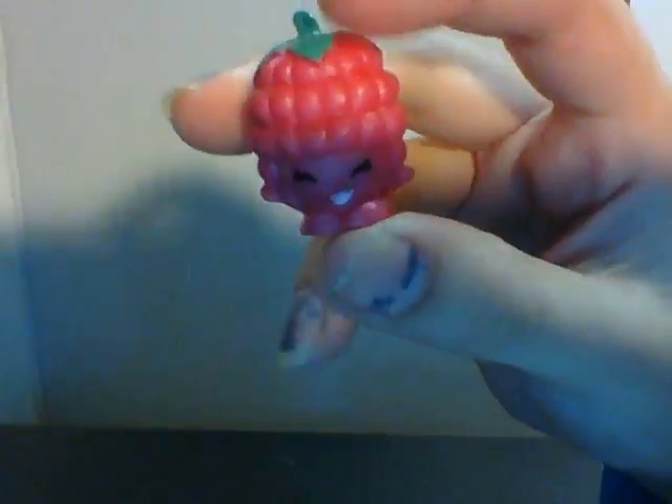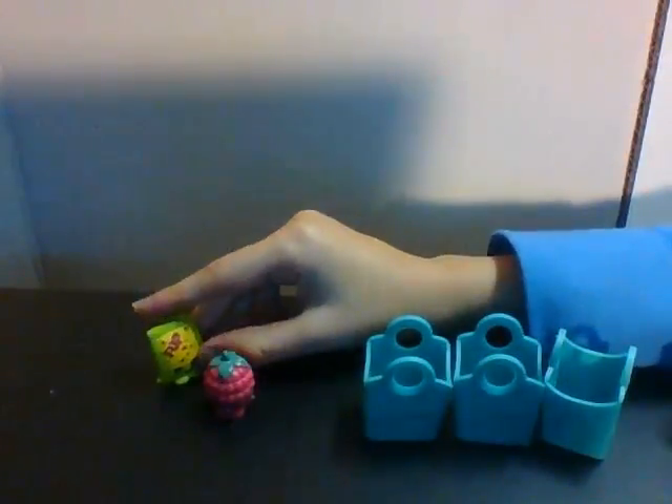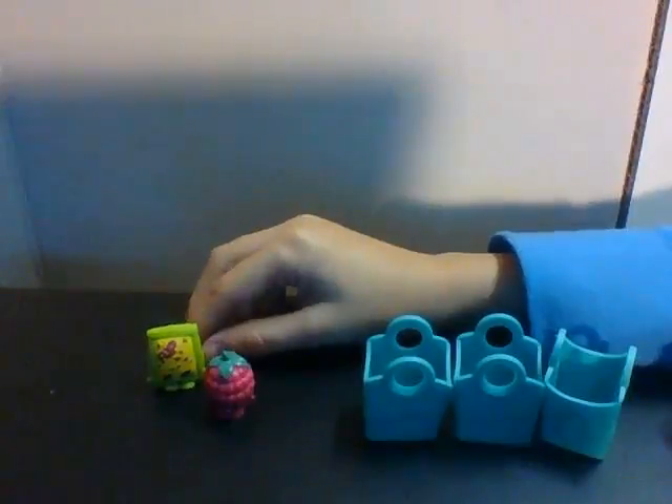Alright guys, so the first one we have — let's just pop this one out. It's Asbury Raspberry, and my mom has a list. She's in Fruit and Veg. That is common. She's a common, and she is so cute. I've been wanting that one for a while. The next one is Pup Rock, and I think she's a common. Yep, common.